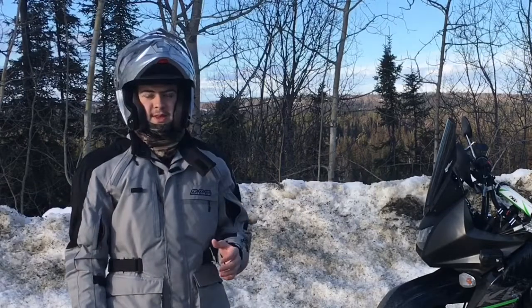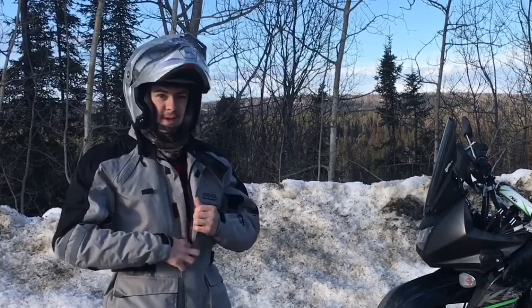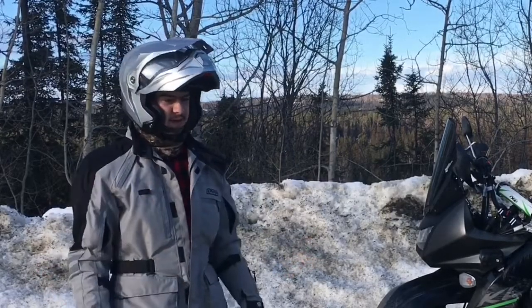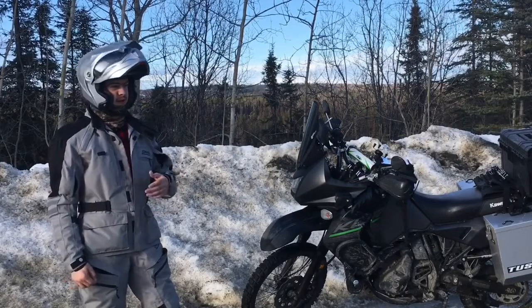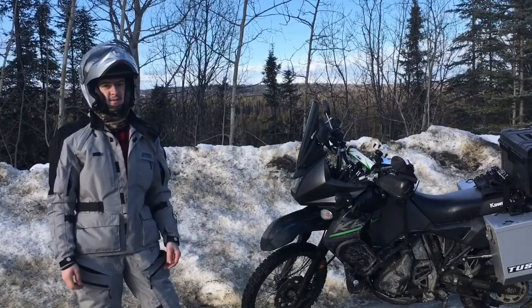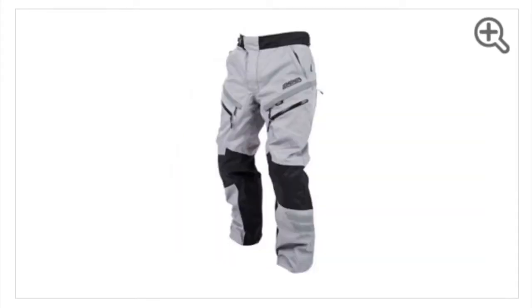I've only ridden with it in cooler temperatures, so I can't say how it does in the heat. Right now I have the zip-in lining in and it does fantastic. I've ridden down into the low 30s with this and been okay. It's got a lot of vents and I'm pretty sure it's going to do well in the heat too. According to reviews online, people seem to like it even down south where it gets hot. These things are a great deal — the jacket goes for $199 and the pants for $149 on Rocky Mountain.